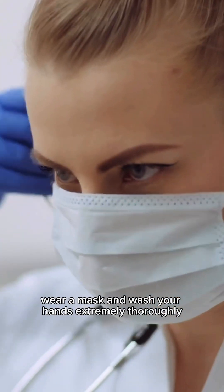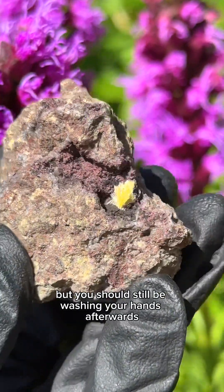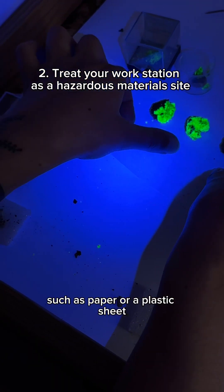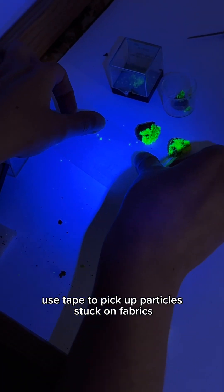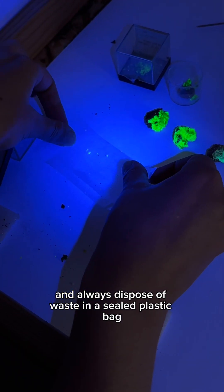Wear a mask and wash your hands extremely thoroughly. You can also wear gloves, but you should still be washing your hands afterwards. Work on a disposable surface such as paper or a plastic sheet. Use tape to pick up particles stuck on fabrics and always dispose of waste in a sealed plastic bag.